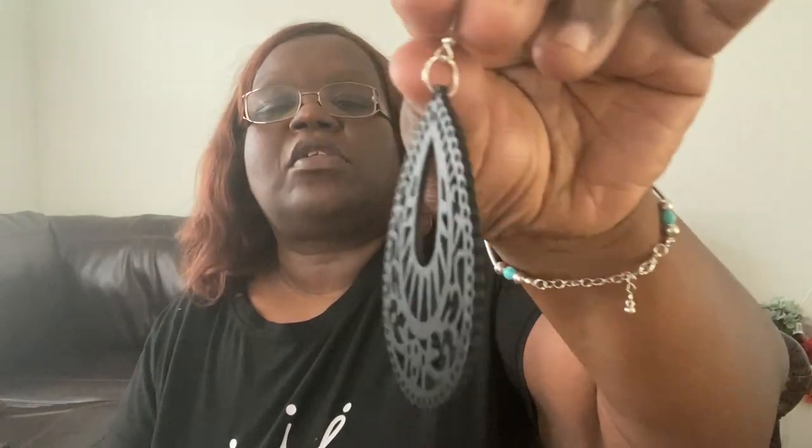I got multiples of the same things because I just enjoy them so much. These are the same earrings in black. Same kind of earring, just in different colors — black, brown, dark brown, and light brown.